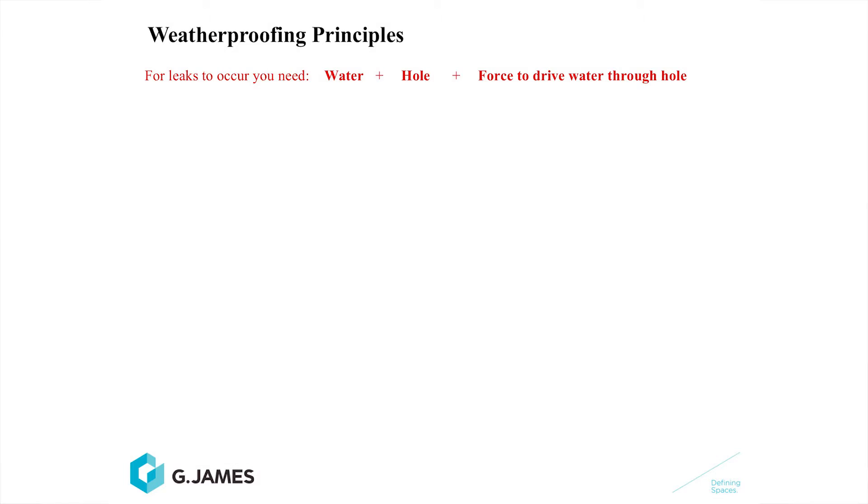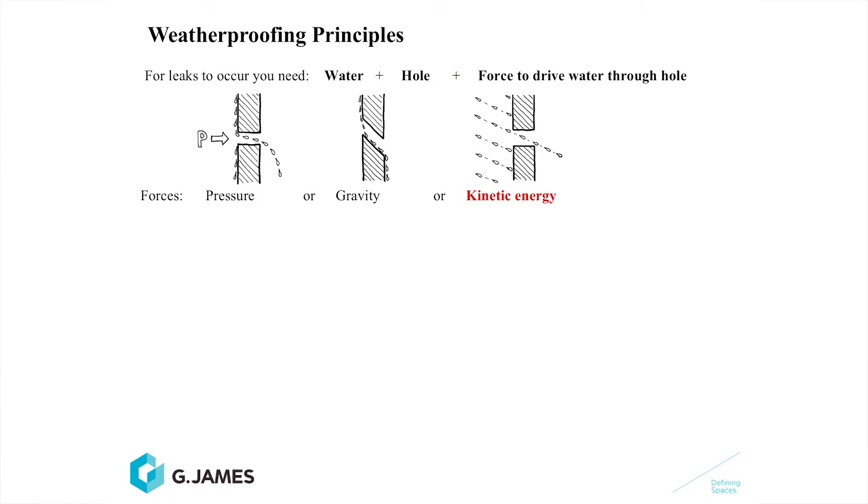We'll move now to weatherproofing principles of facades. What do you need to get a leak in a facade? Water and a hole. And you also need a driving force to push the water through that hole — there are three basic things you need for water leaks. That driving force can be wind pressure pushing the water through the hole, gravity drawing the water down through a hole, kinetic energy like rain forcing the water through the hole, or surface tension and capillary action, which can actually draw water upwards.